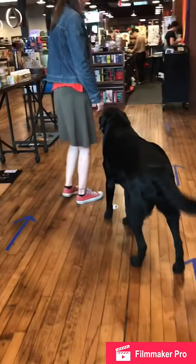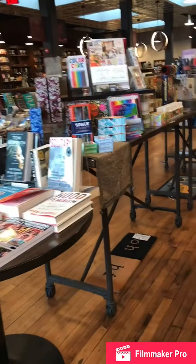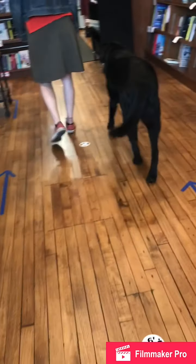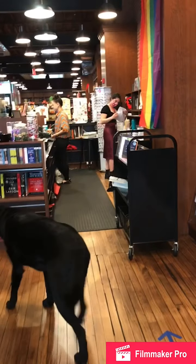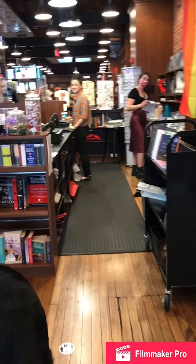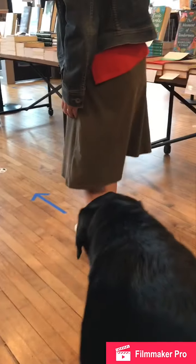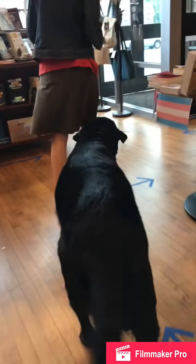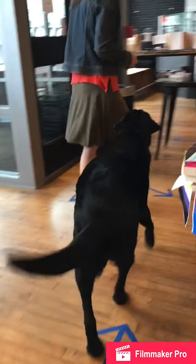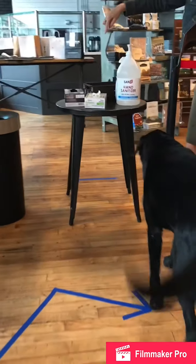If you're a little confused about the arrows — and I know it's an adjustment and it's brand new — make sure you ask a human. We have our booksellers standing by, ready to answer any questions. Since I'm a dog, I don't need a mask in the store, but every human coming in should help themselves, if they don't already have a mask, to our free masks up at the front.